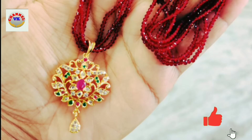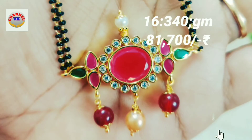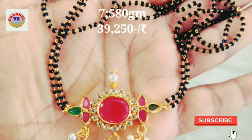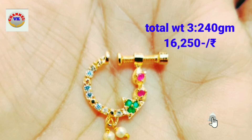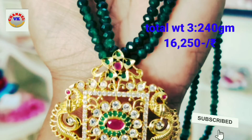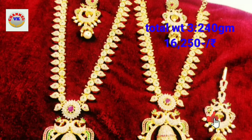We are making the ornament. You can also see the rate and the range. You can also see lightweight gold and lightweight design.